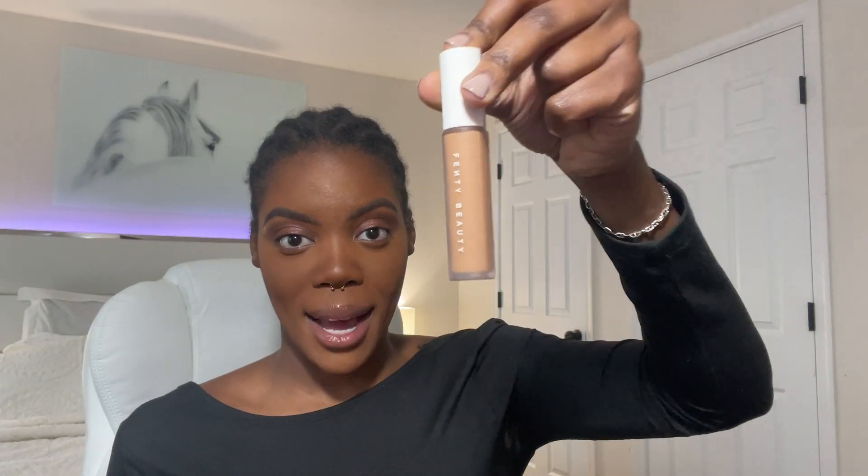I'm going in with my Fenty Beauty concealer shade 370 and putting just a little bit on the inner corner. I also have a kohl black pencil and I'm using that to go just under my eye a little. Next I'm going to draw a little wing using the black shadow from my Anastasia palette.